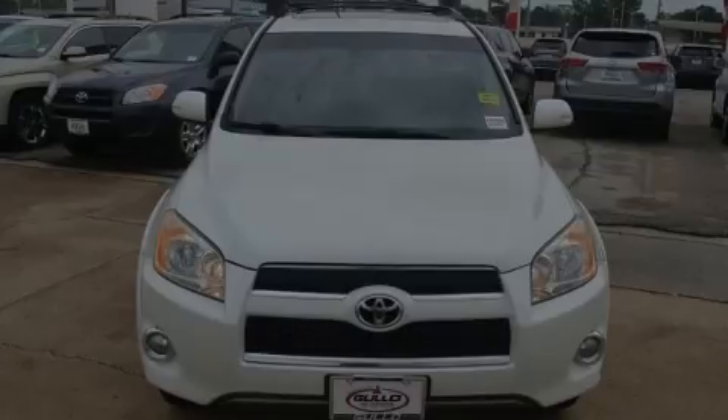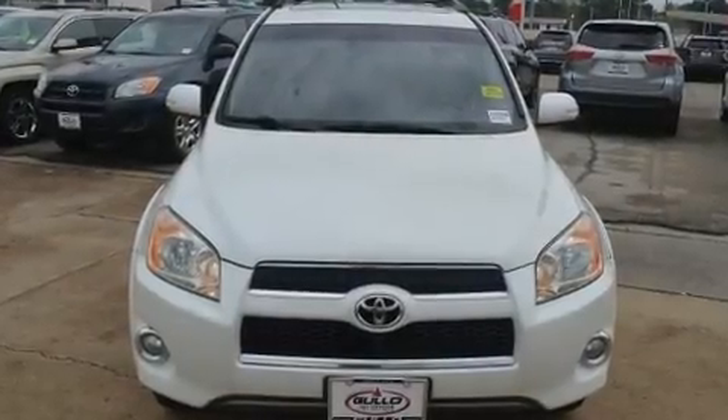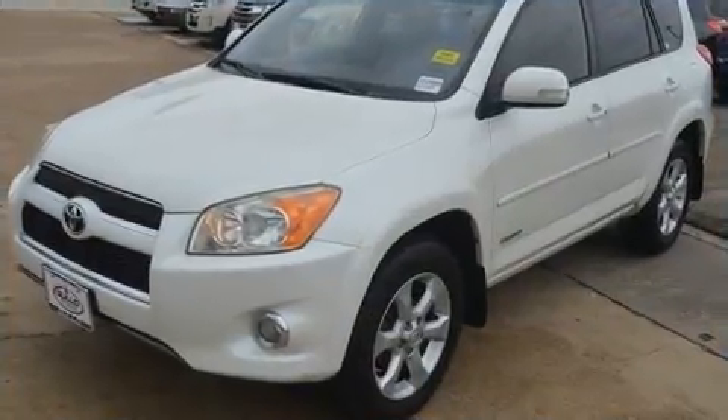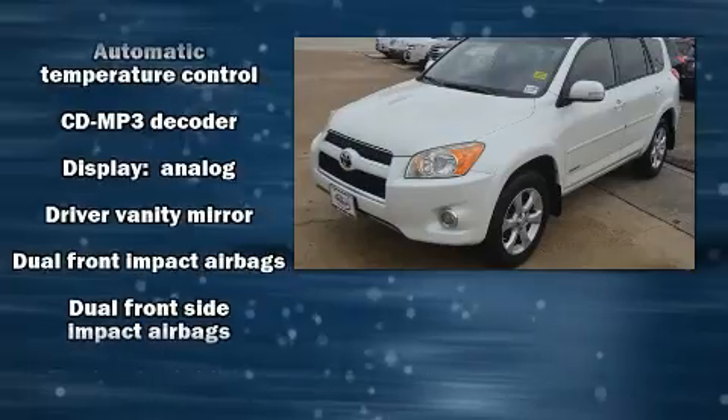Introducing the 2010 Toyota RAV4. Under the hood, you'll find a four-cylinder engine with more than 170 horsepower, providing a smooth and predictable driving experience.